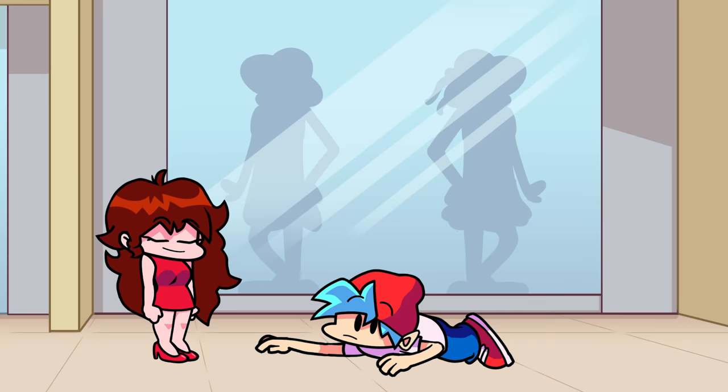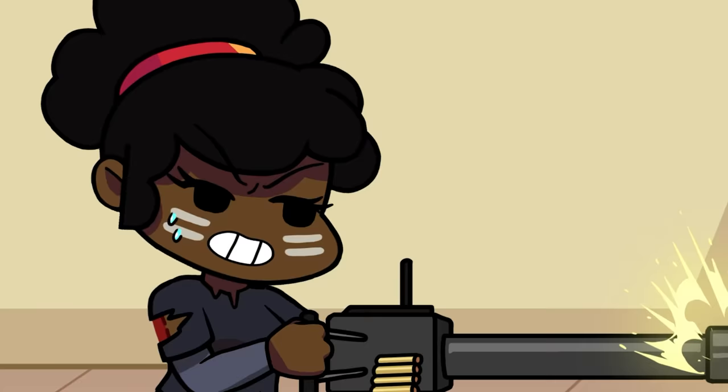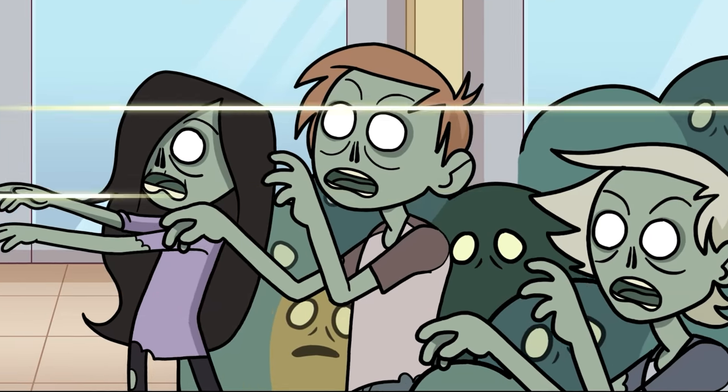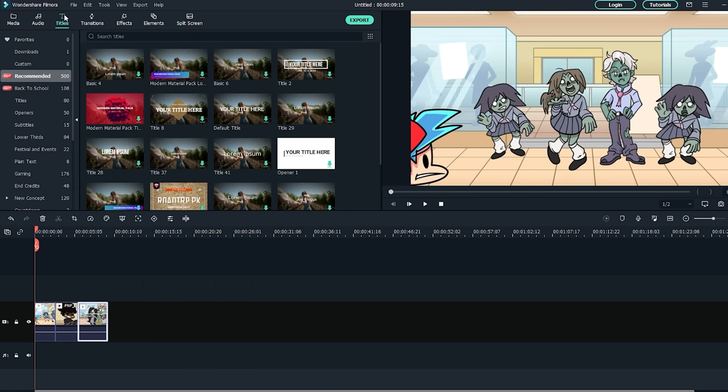I just love them all. This video is sponsored by Wondershare Filmora 10. How do they make the zombies look so real? Is it the acting, the writing, or the editing? Definitely the editing. You know, if you wanted to make your own movies, you could start editing with Wondershare Filmora 10 right now.